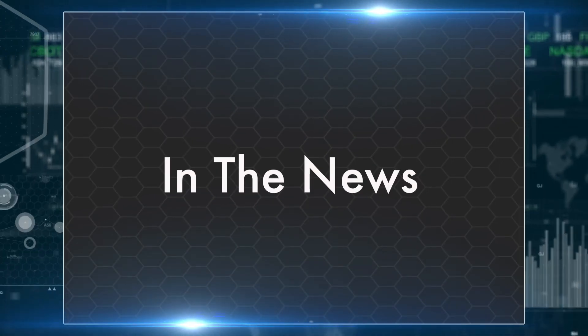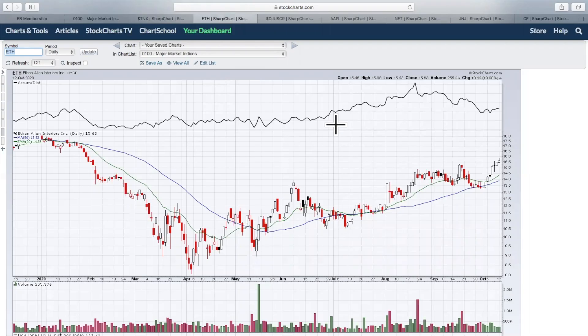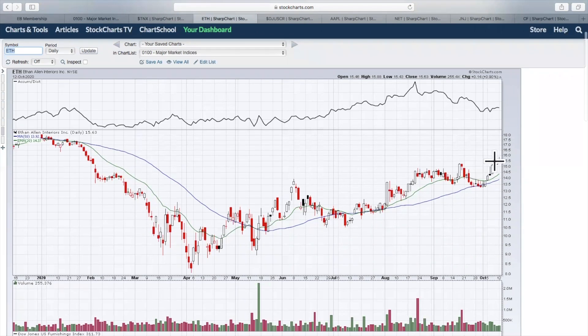In the news, Ethan Allen Interiors issued upside guidance after the bell on Monday. The stock, after getting a 50-day test, has come back up over the last seven or eight trading days and gone back to a new high over the past six or seven months. ETH is up more than 13% in after-hours, more than $2 — we're looking at probably around the $17.70 area as a possible open on Tuesday.